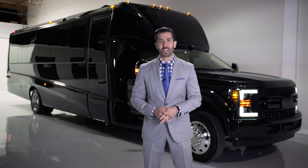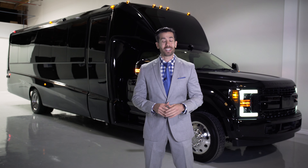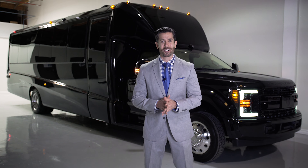Hello, I'm Kevin Cuenca and welcome back to Lexani Motorcars. Today I'm proud to give you a guided tour of the world's first hyper-luxury transport. Welcome to the G77 SkyMaster by Lexani Motorcars.